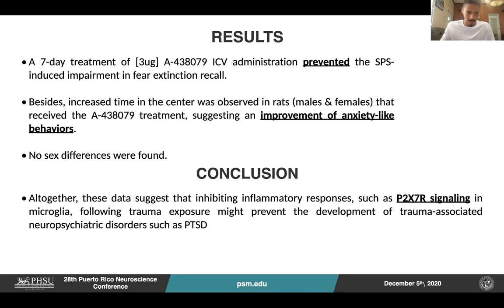In conclusion, altogether, this data suggests that inhibiting inflammatory responses, such as the P2X7, in microglia following trauma exposure, might prevent the development of trauma-associated neuropsychiatric disorders, such as PTSD.